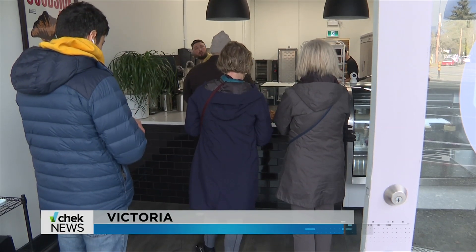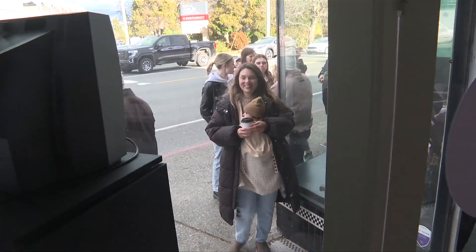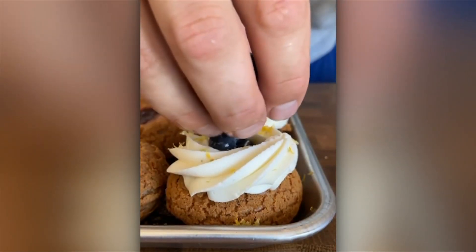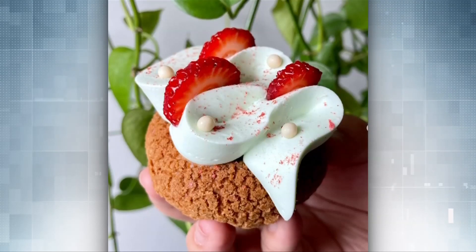This is an opening that would have any business owner salivating. See out the window in the back? That's a lineup of people winding down the street waiting for a treat. I'd been following them along on Instagram while they were opening. Most people here follow Goodside Pastry House on Instagram.